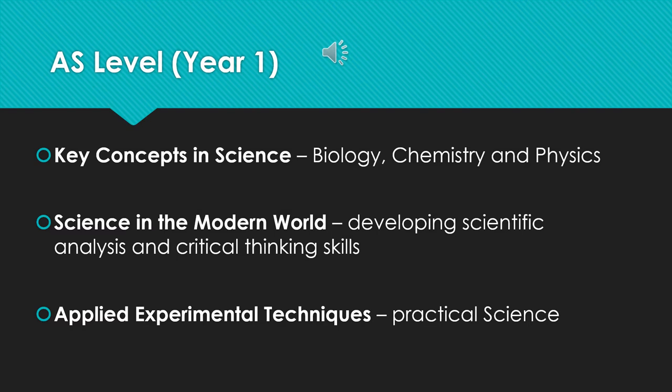Second, science in the modern world. This part of the course is really good for developing those scientific analysis and critical thinking skills. These skills can be applied across the course and also going forward in terms of working. Finally, a really appealing part of this course, applied experimental techniques. This is the practical science element of the course. There are a number of practicals which are taught and delivered really thoroughly, and we will look at how this is assessed in a moment.